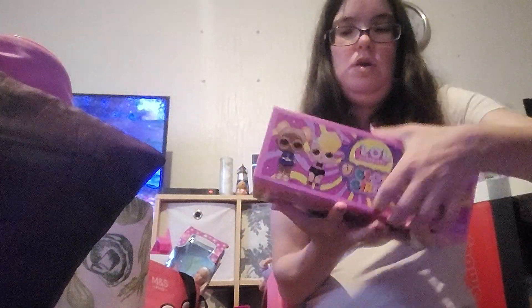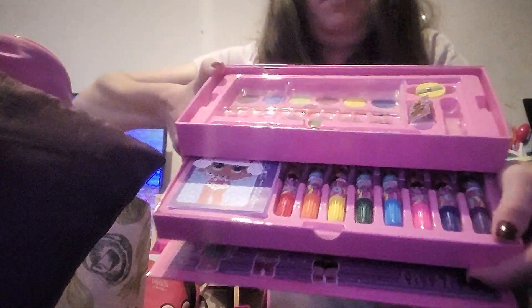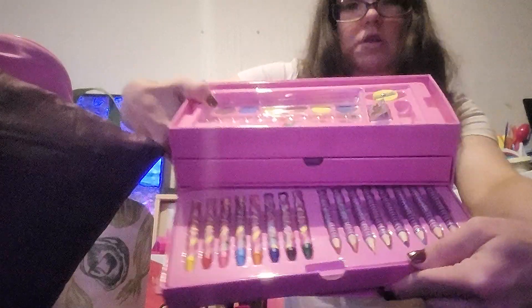Then in here she's got an LOL art set - kind of a spoon so it wipes off and stuff - and a new glue girl. As you can see in the top bit there's paints, a sharpener, and a rubber. The next drawer down has felt tips and a colouring book, and the next drawer down has pencils and crayons.